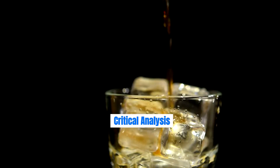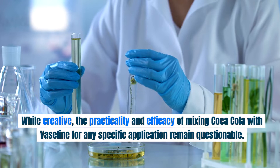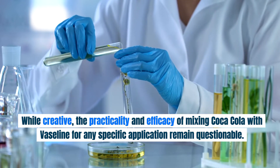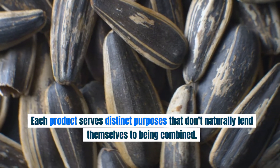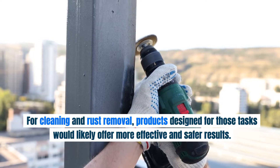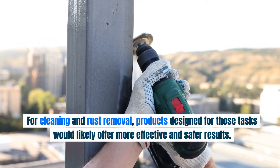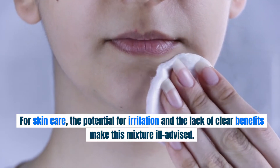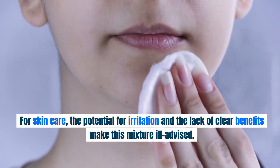Critical Analysis. While creative, the practicality and efficacy of mixing Coca-Cola with Vaseline for any specific application remain questionable. Each product serves distinct purposes that don't naturally lend themselves to being combined. For cleaning and rust removal, products designed for those tasks would offer more effective and safer results. For skin care, the potential for irritation and the lack of clear benefits make this mixture ill-advised.